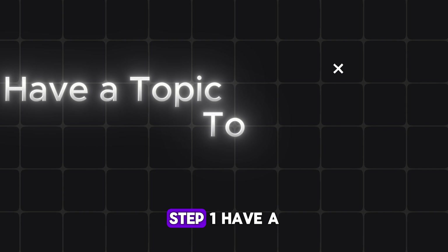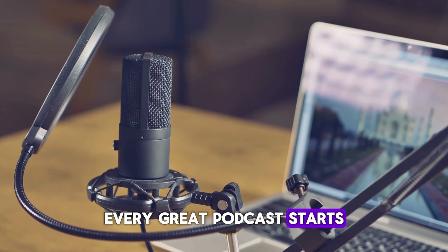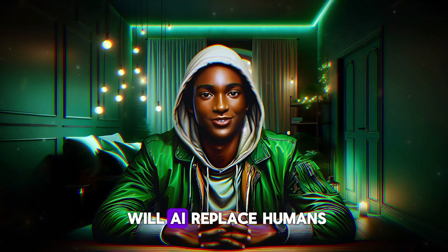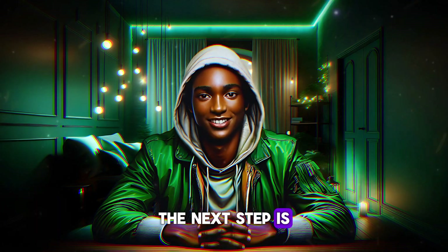Let's get started with the first step. Step one: have a topic to write on. Every great podcast starts with a solid topic. For me, I wanted something engaging and relevant, so I decided on "Will AI replace humans?" Once you've settled on your topic, the next step is to create a script.